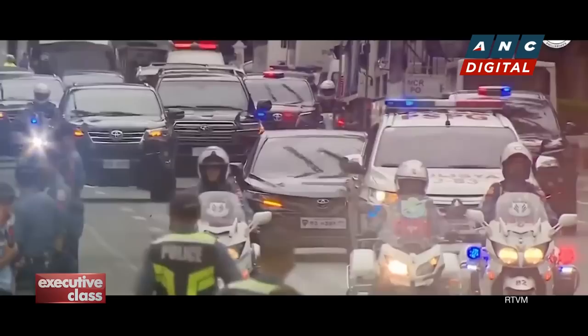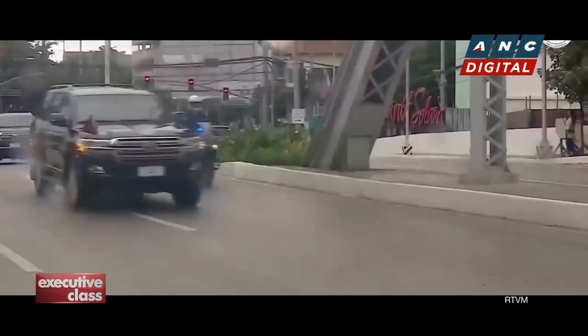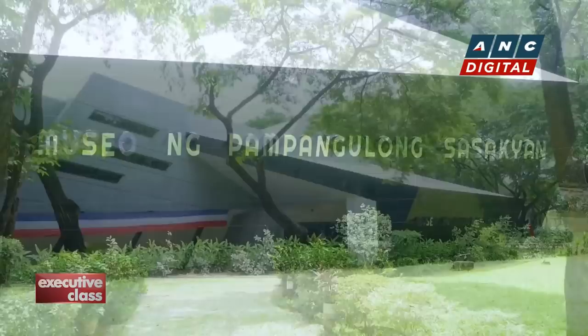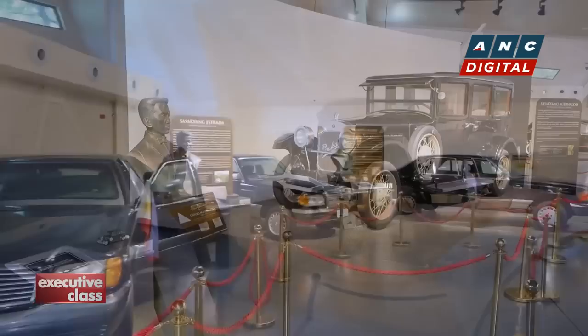Most of us only ever get to witness a presidential motorcade from afar, or on TV. Presidential limousines move too quickly, they don't stop for traffic, and they're always obscured by the security vehicles surrounding them. But here at the National Historical Commission of the Philippines' new Presidential Car Museum in Quezon City, you actually get this close to an actual state car used by presidents from Aguinaldo to Arroyo.